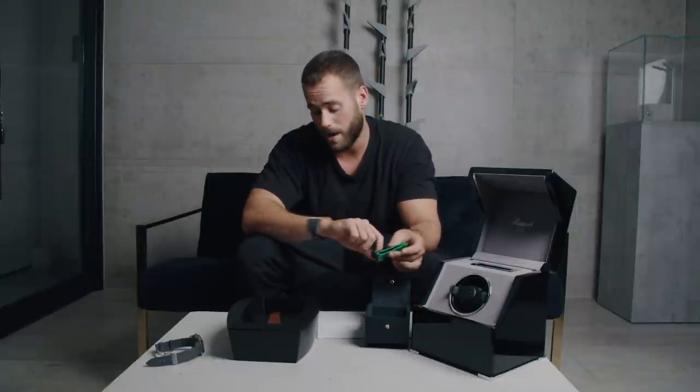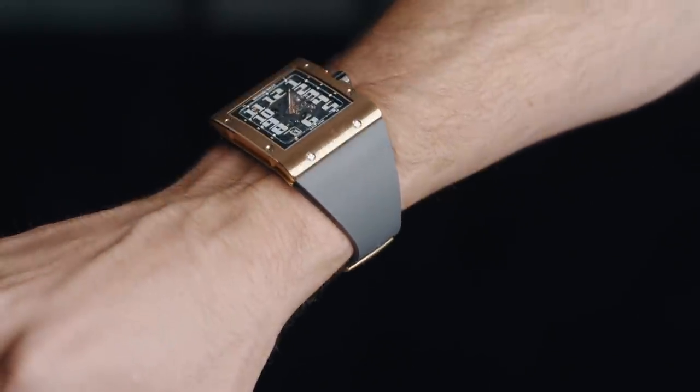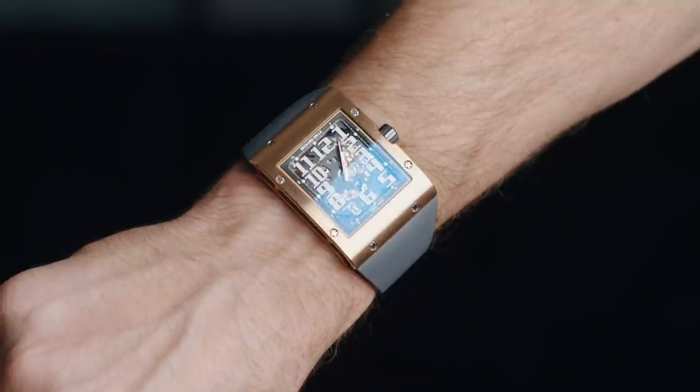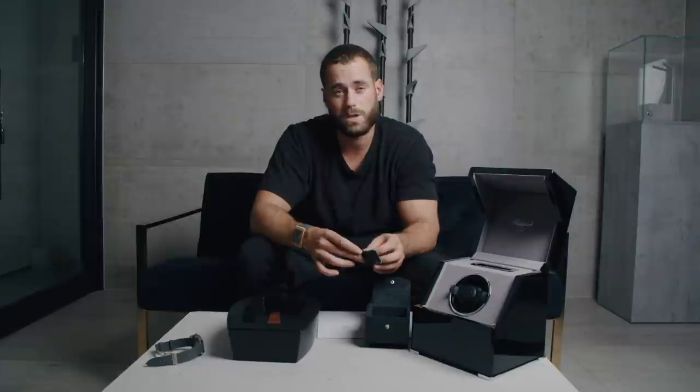So yeah, cool watch — I absolutely love it. I've got very skinny wrists but it fits around quite nicely and it sits quite thin so it's not so bad. I was actually wearing this watch in Santorini. And do you know what? Unless you're a really nerdy watch guy, you wouldn't necessarily clock that it was an RM, which I quite like purely from a security perspective.